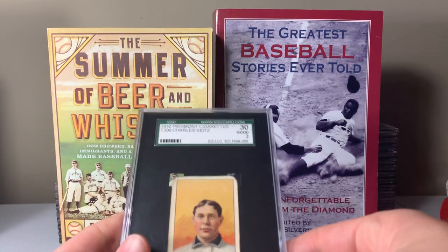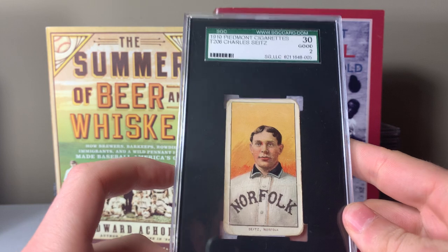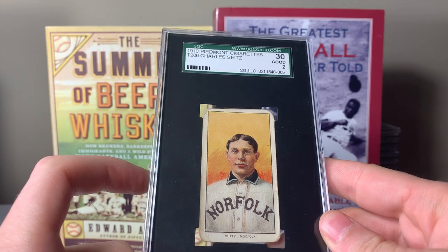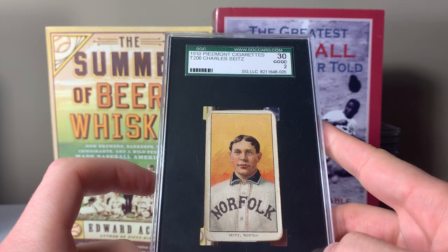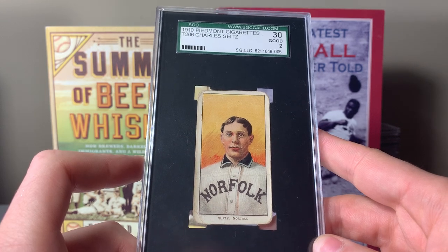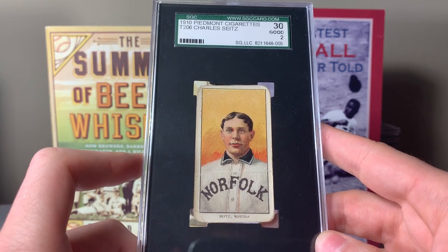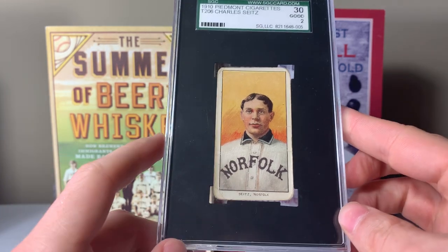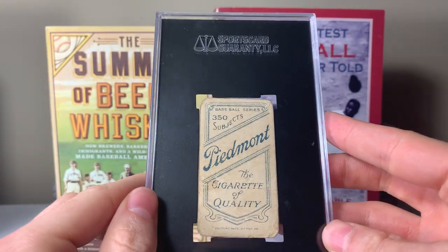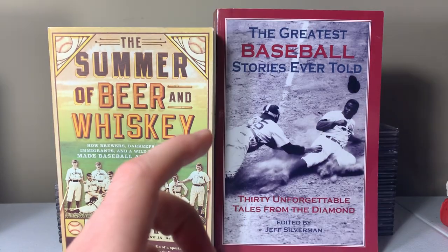First up, we've got the only Piedmont back Southern Leaguer in my set so far. I try to really only pick up the Old Nail backs and threes, but occasionally I'll get a two and an Old Nail. This was kind of just an impulse buy — it was a good deal, especially for a Southern Leaguer. Charles Seitz. They're actually not sure this was his name or who this player was from the research I've been able to do. He's number 24 on the scarcity list for the Norfolk team. It's a Piedmont 350 back. Definitely have to upgrade this one day, but the price I got, I was pretty happy.